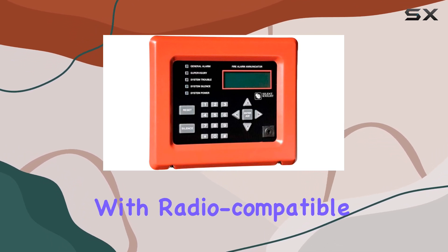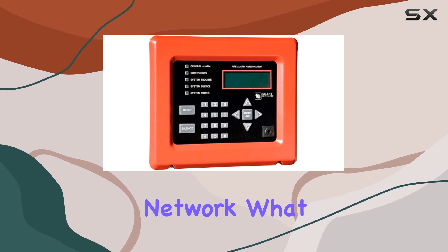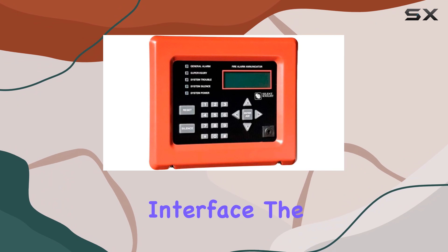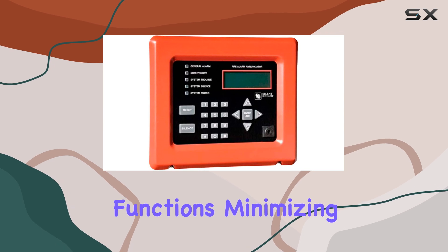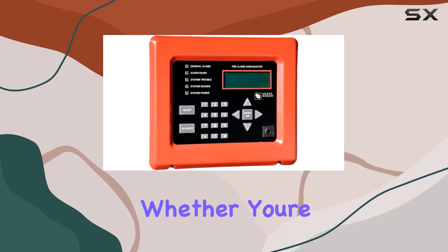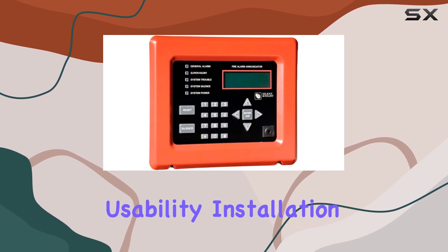The integration with radio-compatible devices enhances its versatility, ensuring smooth communication and operation across your network. What truly sets the 5860 apart is its user-friendly interface. The ergonomic design allows for intuitive navigation and quick access to critical functions, minimizing the learning curve for users of all levels. Whether you're monitoring alarms or adjusting settings, the interface remains clear and responsive, enhancing overall usability.